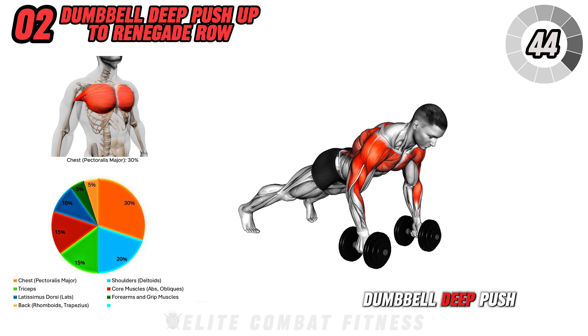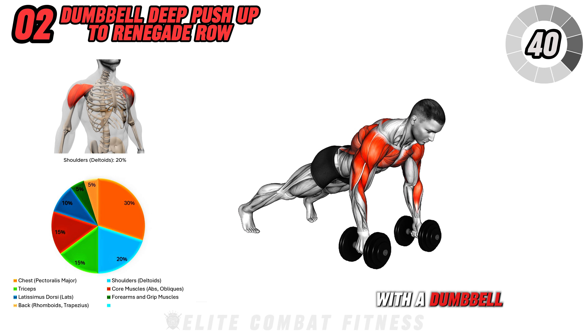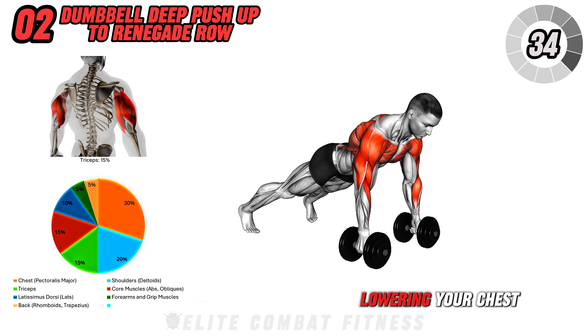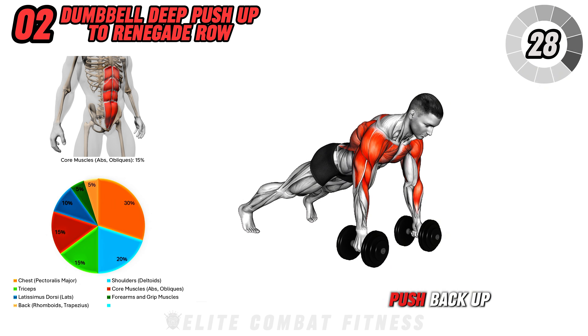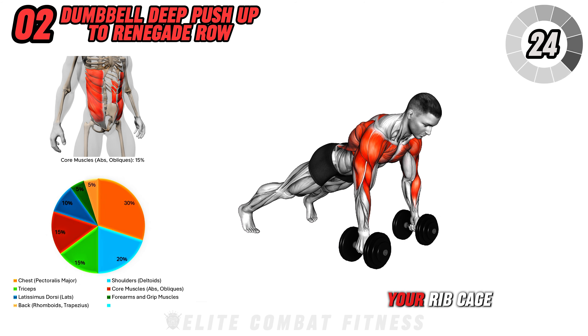Next is the dumbbell deep push-up to renegade row. Get into a high plank position with a dumbbell in each hand, positioned directly under your shoulders. Perform a deep push-up, lowering your chest towards the floor, while keeping your body in a straight line from head to heels. Push back up to the starting position, and then row a dumbbell towards your ribcage,